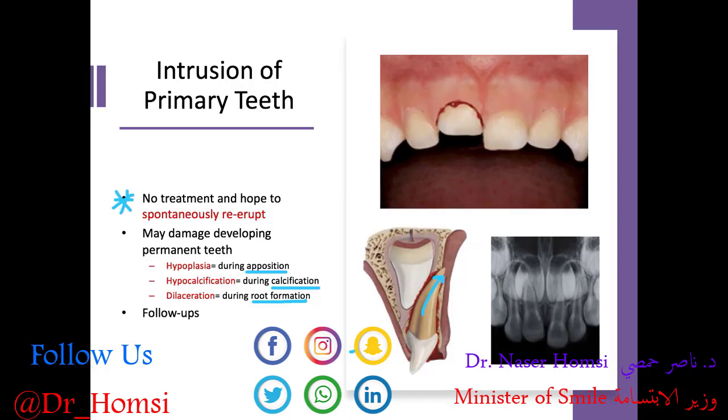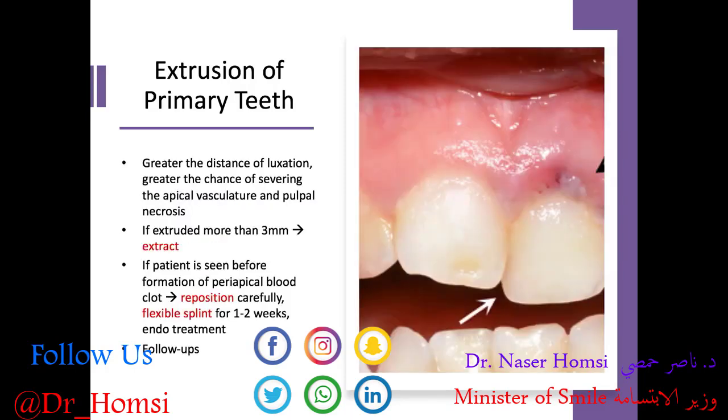Follow-ups are recommended after intrusion. What about the opposite — extrusion of the primary tooth? That means the primary tooth has been partially extruded out from the socket. The greater the distance of luxation, the greater the chance of severing the apical vasculature and causing pulpal necrosis. If the tooth is extruded more than 3 millimeters, we recommend extracting and maintaining space. But if the patient is seen before formation of a periapical blood clot, we can reposition the tooth carefully, place a flexible splint for about one to two weeks, and perform any necessary endodontic treatment.